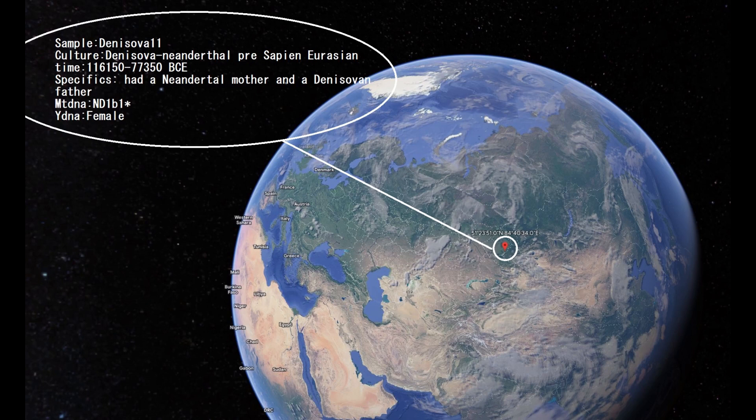In this video we'll be looking at DNA, predicted traits, appearance and GEDmatch results of Denisova 11. This is a woman who was from the Denisova cave who lived a very long time ago. You can read on the screen how long ago she was living. She's called Denisovan, although in reality she's actually half Neanderthal and half Denisovan.